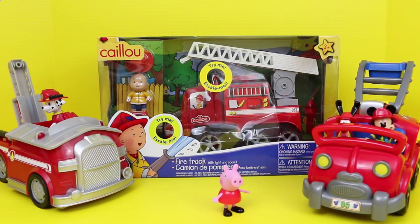Hello, Disney Car Toys here, and today we're going to play with three different fire trucks and we're going to compare them too. And when we're all done looking at the fire trucks, I'm going to have Peppa Pig pick out her favorite one.